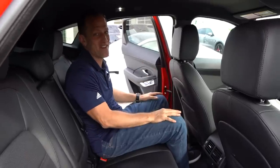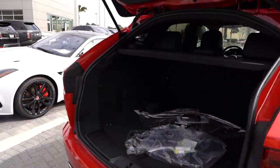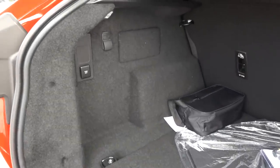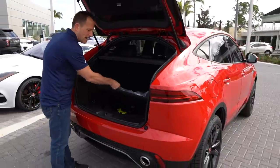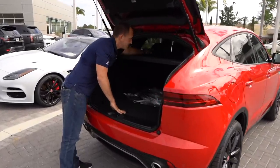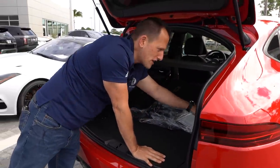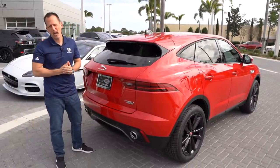Time to check out the rear cargo area. Push the button and you'll have to lift the hatch yourself — like the old days. In the back, you do have a good amount of space. The hard numbers: 24 cubic feet with the seats up, and 53 cubic feet with the seats folded down — that's pretty good for a vehicle this size, I'm actually pleasantly surprised. You do have a 12-volt back here, great if you're going camping or tailgating. There's your spare tire conveniently placed right there. The seats do the 60/40 split — they're not totally flat, but that really opens up the area. There's a little elastic strap to keep your bags from sliding around, which makes sense.